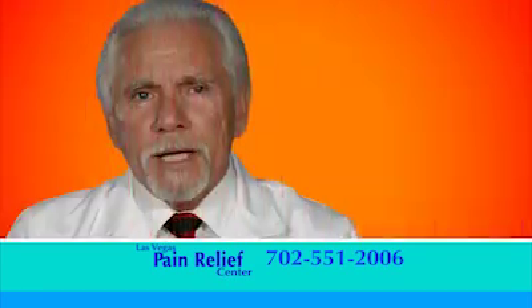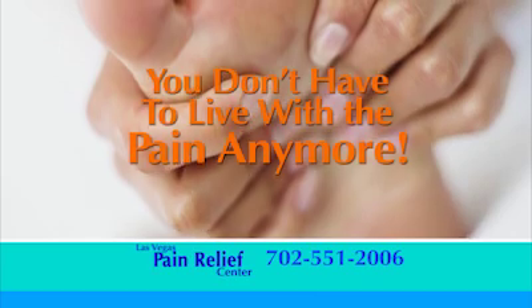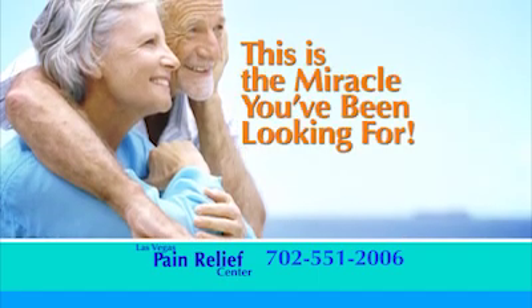It's time that you found out about this revolutionary procedure that reverses the effects of peripheral neuropathy caused by diabetes. You no longer have to live with that burning pain, numbness, or tingling. Don't wait until it's too late. This is the miracle that you've been waiting for.